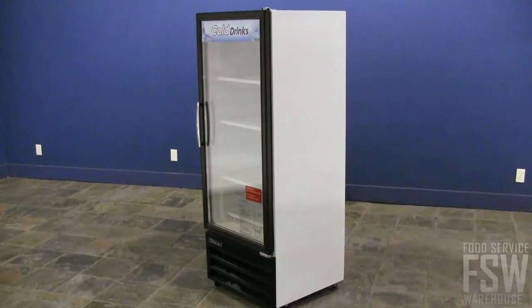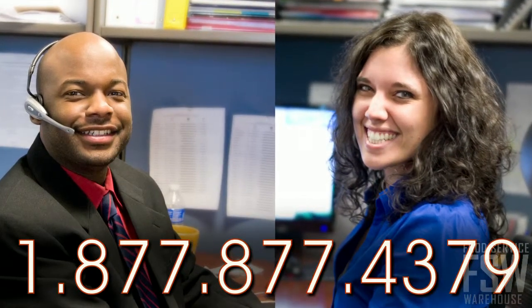To learn more about the TurboAir TGM-11RV, call your personal account manager at foodservicewarehouse.com today.